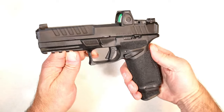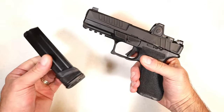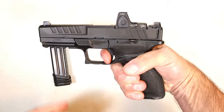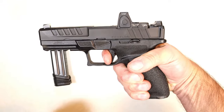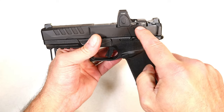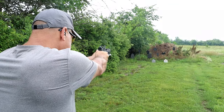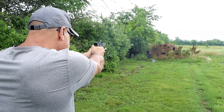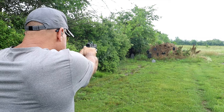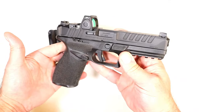Here we have the Springfield Armory Echelon. What a nice handgun this is. Comes with 17 to 20 round mags — this is a 20 round mag. A flat face trigger with a very nice trigger pull and very short reset. VIS, Variable Interface System, that suits many red dots. This is a Trijicon RMR. Has a front tritium dot U-notch rear sight. It is modular, nice slide serrations, disassembles real easy. MSRP $719. A lot of people are loving the Echelon.